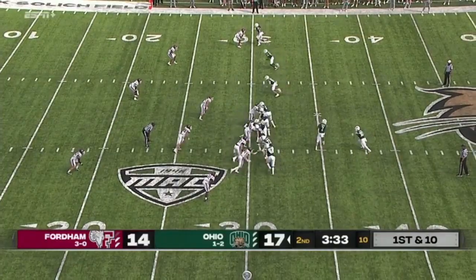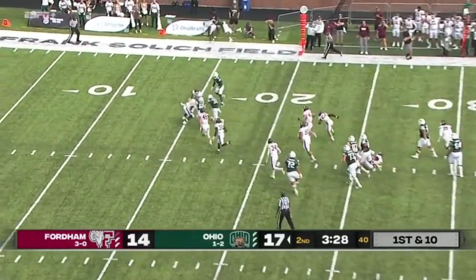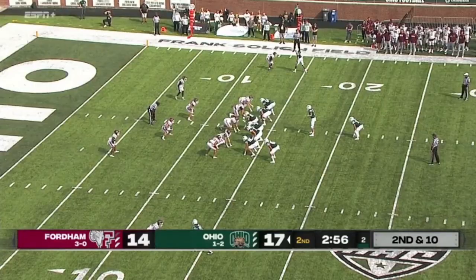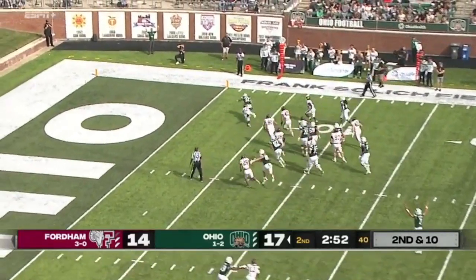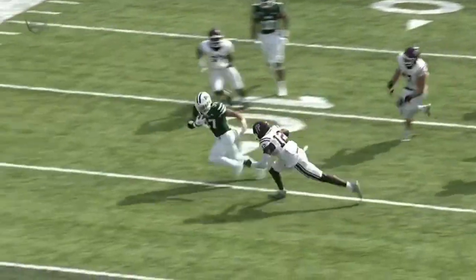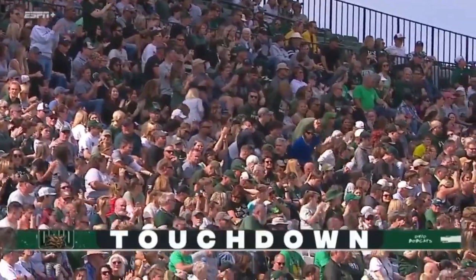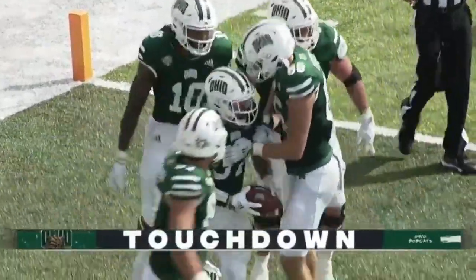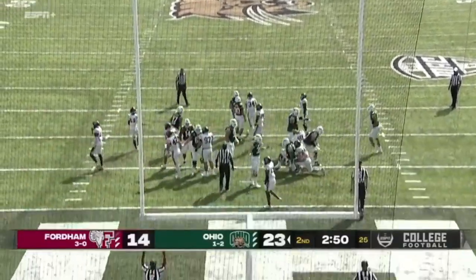Jake, let's check it — that's Tyler. Toledo on his first carry. Toledo in that pistol, bouncing it outside. Toledo. That play shows you all the things you are looking at with Toledo. Nathaniel Vakos to add the PAT.